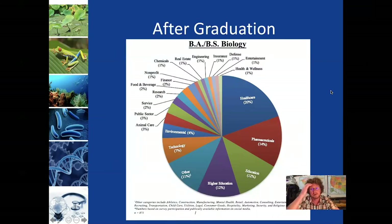This is just a pie chart showing a number of the different sectors that our majors have gone into. You can see a good chunk go into healthcare, pharmaceuticals, education, and higher ed. But there's a whole wealth of other areas that students with degrees in biology go into.